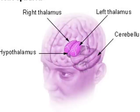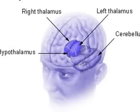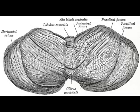The cerebellum is composed of 50% of the brain's neurons and only takes up 10% of the brain's total volume.